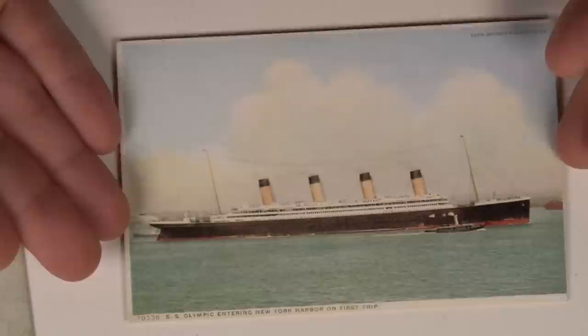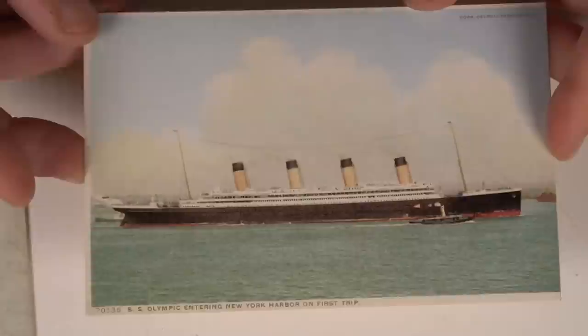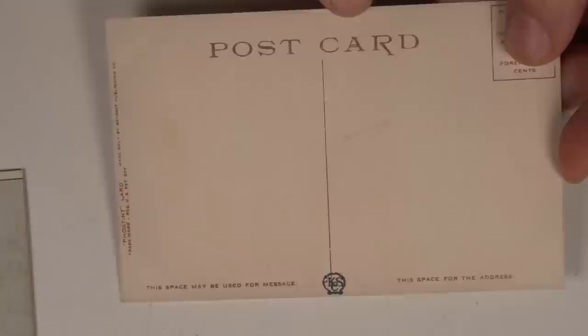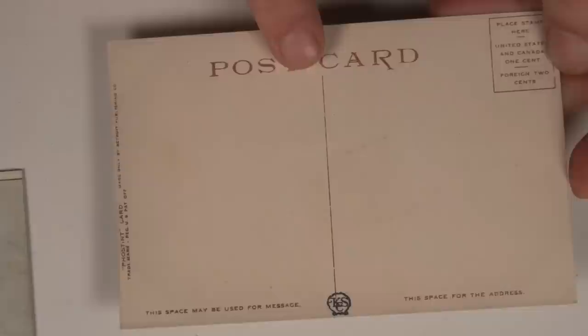The biggest giveaway is not on the front at all. This one has a dot matrix pattern to the color printing on it. Some originals do have dot matrix on the front, but one thing that originals do not have is dot matrix printing on the back. The original backs would have been solid color. But if you look at these with a loupe, every single line on the back is printed in dot matrix.